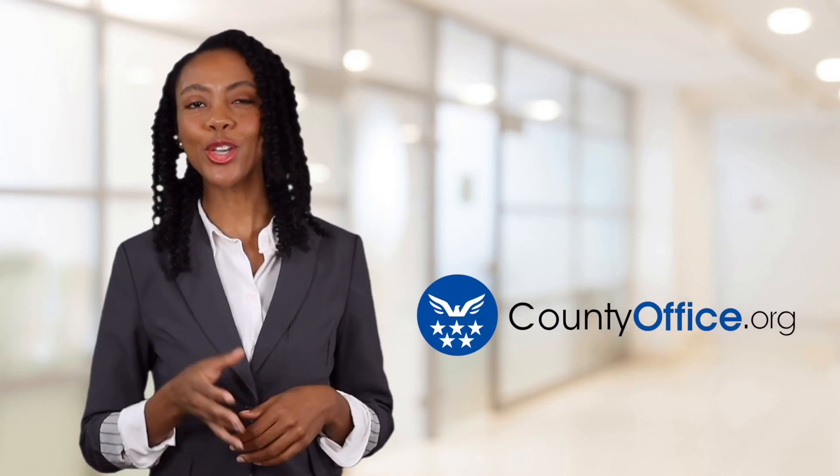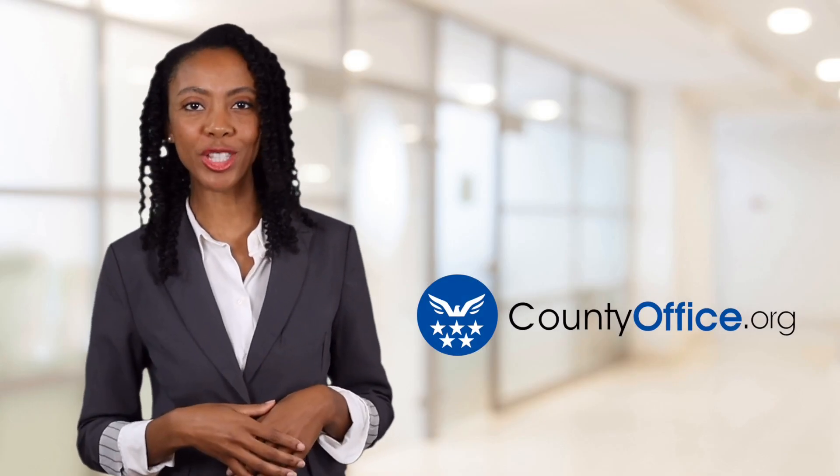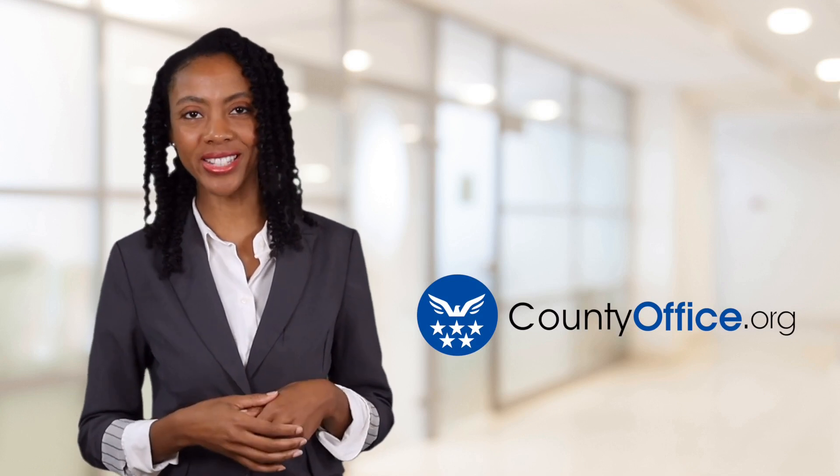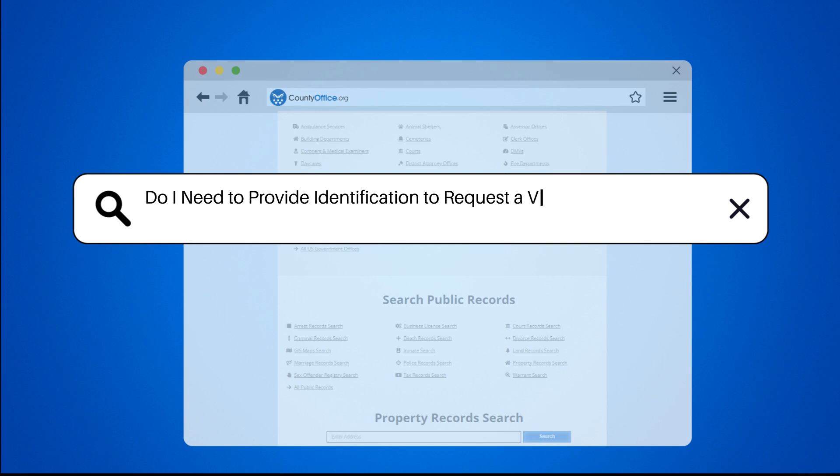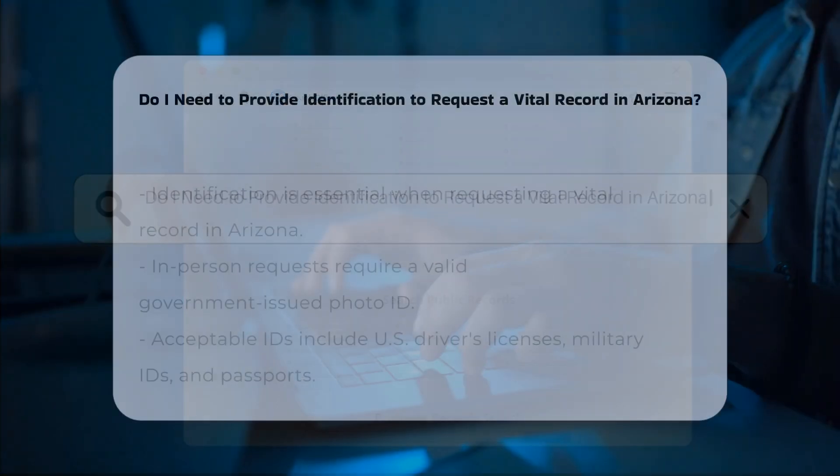Welcome to County Office, your ultimate guide to local government services and public records. Let's get started. Do I need to provide identification to request a vital record in Arizona?